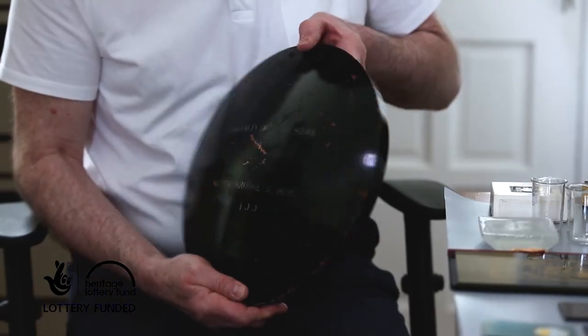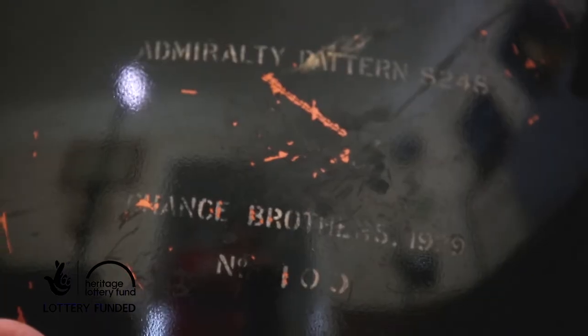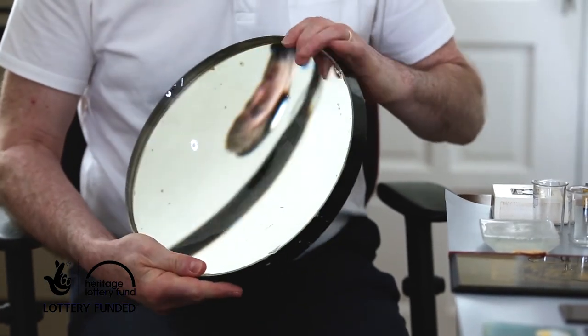This is an example of a parabolic mirror produced by Chance Brothers. It's labelled on the back and dated 1929, made for the Admiralty — it's pattern 8248. This would have been used to concentrate a source of light into a parallel beam, used during World War I and World War II. This example was produced interwar and would have been used to detect Zeppelins in the First World War and fighter aircraft in the Second World War, and used by the Admiralty on their ships as well.